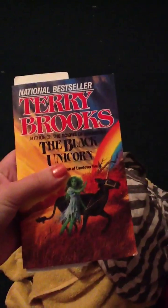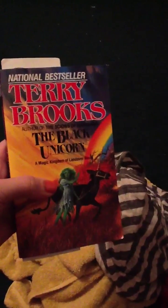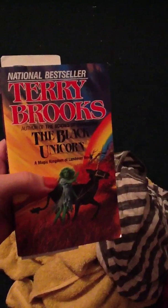I have the dress that I used as a beach cover-up, just a dress from Target. I have the book that I'm currently reading which is The Black Unicorn, which is the second book in a series by Terry Brooks. I really like this — I definitely recommend Terry Brooks and this book in particular.